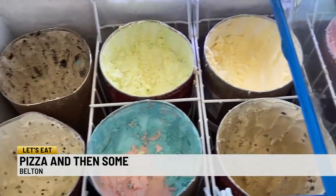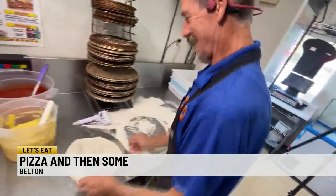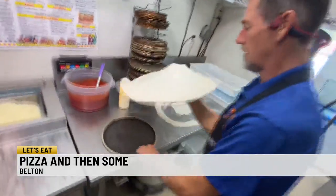And now in Belton, they've got ice cream — we'll get there. But first, check out those skills. Gosnell says they make their dough, sauce, and ranch in-house. You can get hand-tossed or thin crust.